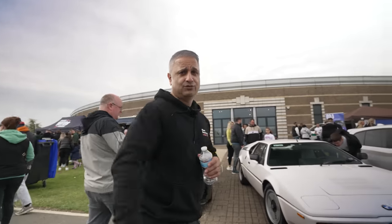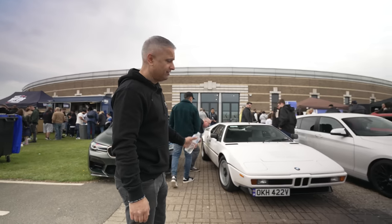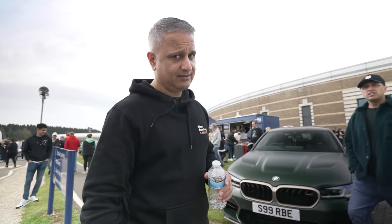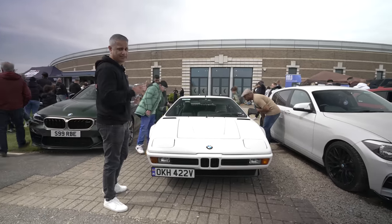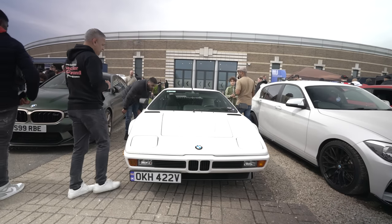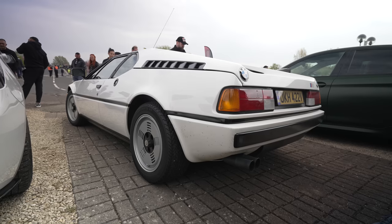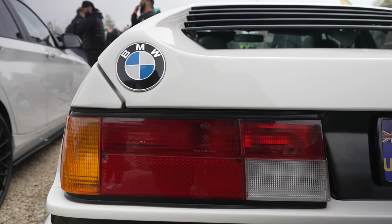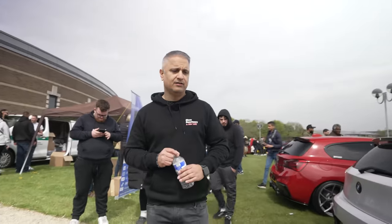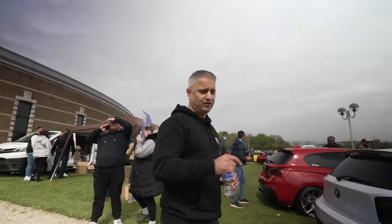BMW supercar M1 — now that is very, very rare. It looks absolutely stunning. About 450 units were made between 1978 and 1981. It's a 3.5-litre six-cylinder mid-engine sports car — very rare and highly collectible. Just look at it from the back; I love those two BMW badges, one on each corner. Stunning car — possibly one of the cars of the show. I'll tell you my car of the show at the end of this episode, but this is right up there.